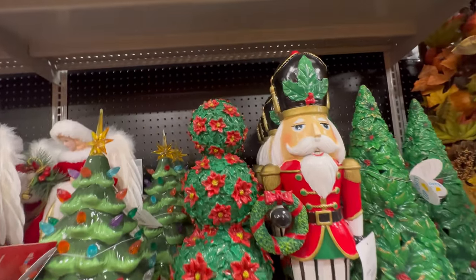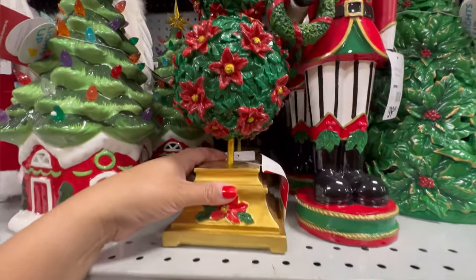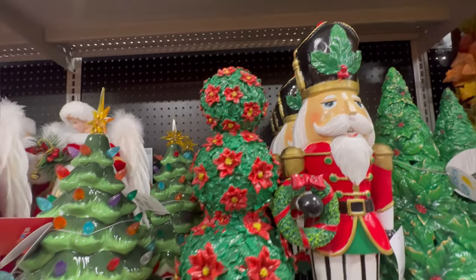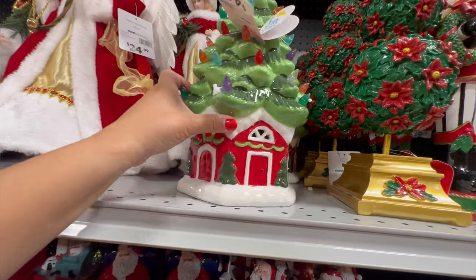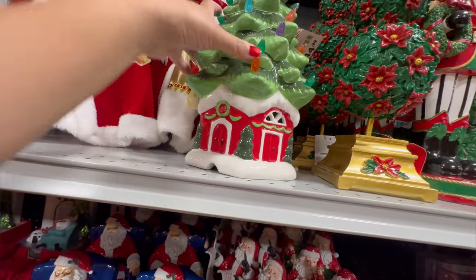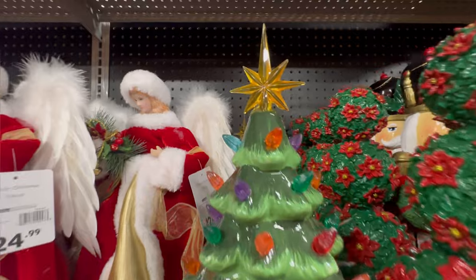They also have this tree right here. This one's really nice — $24.99. Look how pretty this one is. It's a topiary. They have this tree right here for $44.99. It looks like it lights up. The bottom is like a little barn on the bottom, but it has the star on the top.